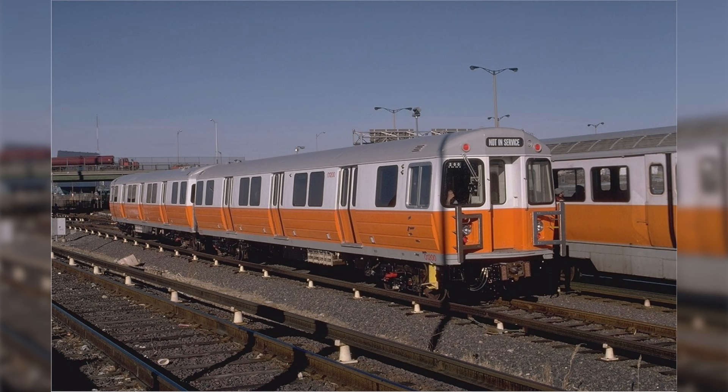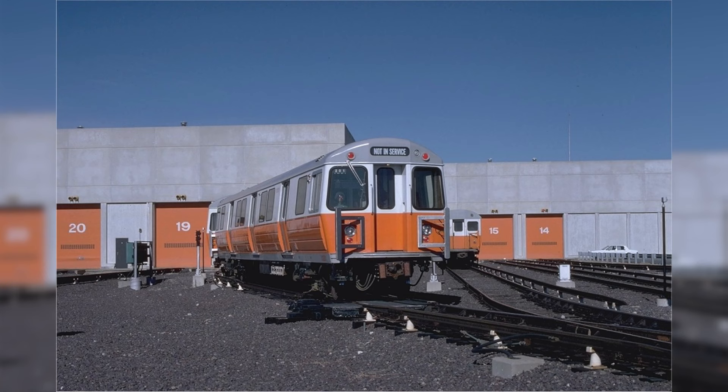As for the exterior of the cars, they were given a shiny paint job of bright orange on the bottom, white for the top half, and a nice shade of stone grey for the roof. These cars were dubbed 'orange blossoms' by the community since they did look like orange blossoms with their nice shiny paint.